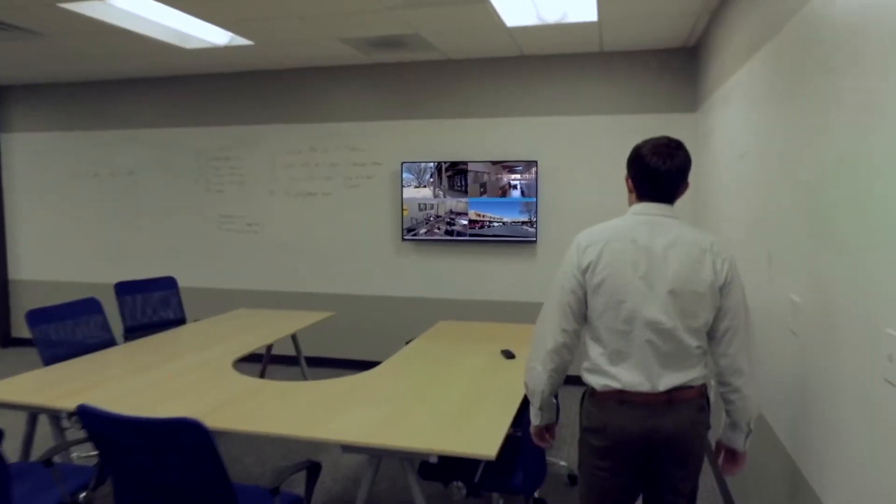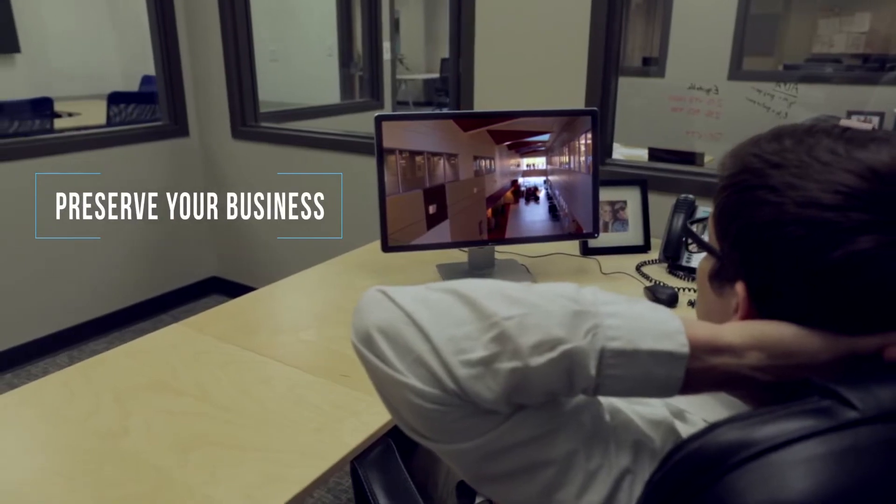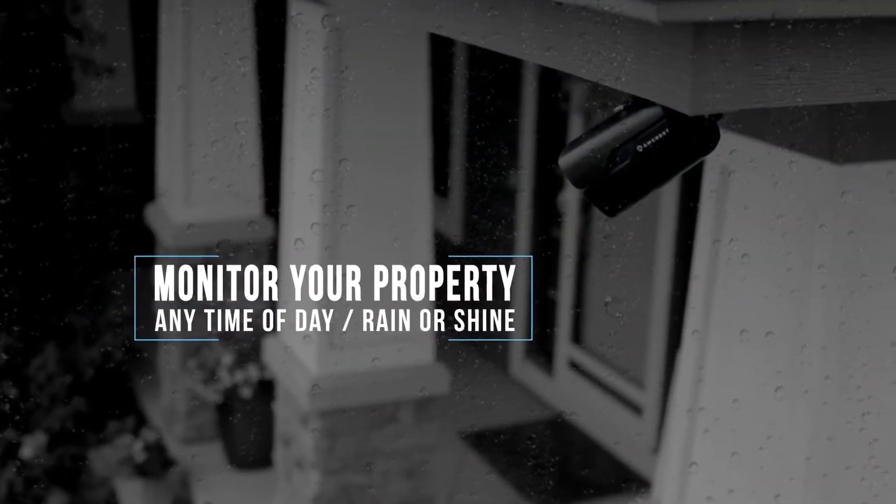There's a difference between hoping and knowing. When you don't have to worry, it's easier to focus on what's important. When you have the power to see things for yourself, you're in control.